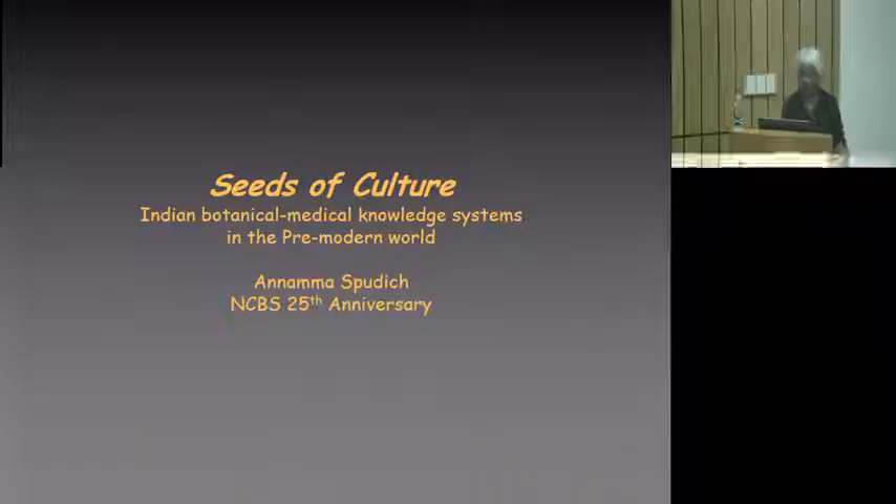Hello, everyone. It's actually a little bit intimidating, daunting to be following a Nobel laureate and then a letter from Vijay Rakhavan. But on the other hand, I hope that the subject matter that I have to talk to you about will be of interest to you.